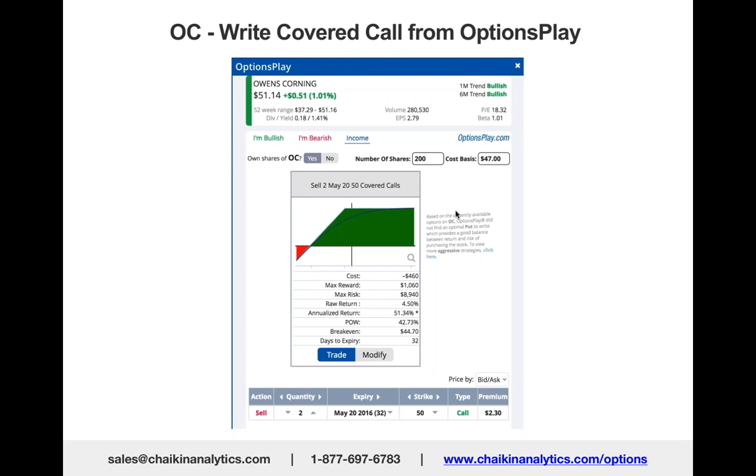Options Play is suggesting that if you want to generate income, you can sell call options at $2.30. The worst thing that happens is they call the stock away from you at $52.